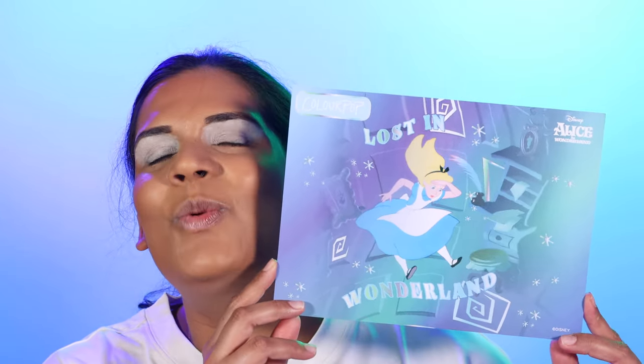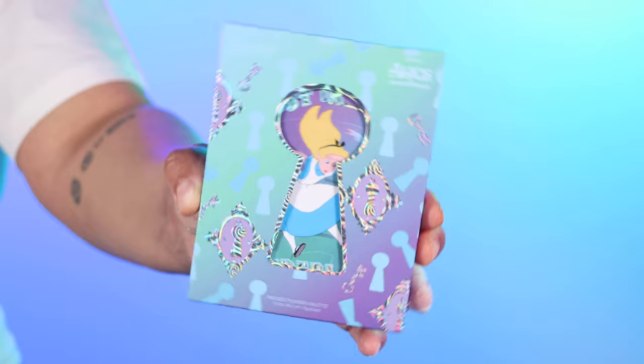I wasn't expecting this, but with Colourpop you just never know what you're getting. I did go check my mail because I ordered a shirt from H&M, and it's actually nice out in Fargo. The Colourpop Alice collection was in my mailbox, so I scurried back to my makeup room to film. I do have a doctor's appointment today, so I'm trying to squeeze this in. On this card it says it is a limited edition collection — go down the rabbit hole with all new shades for endless looks.